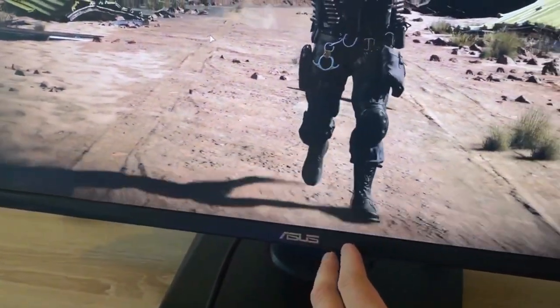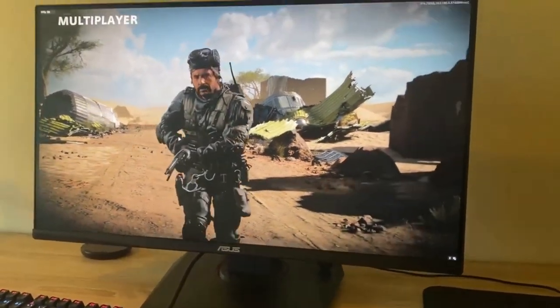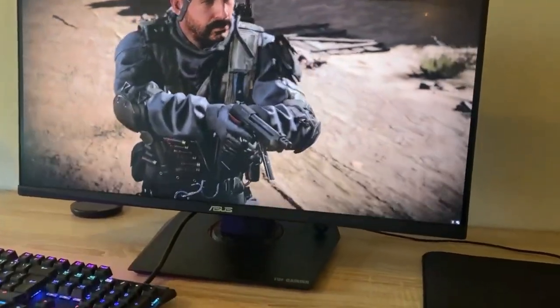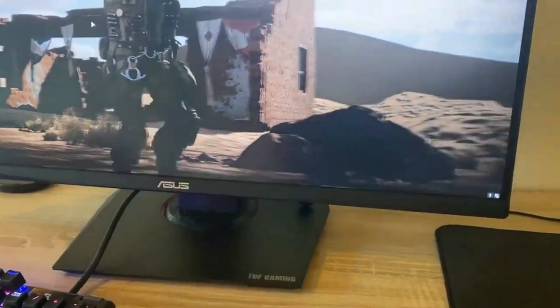Casual gamers will find plenty to like about this particular display. It's recommended that you enable Windows HDR to play HDR games or watch 4K HDR content on this panel. 4K HDR purists may find the overall experience a bit limiting, but it's perfectly usable for casual users.